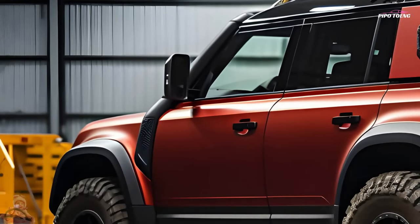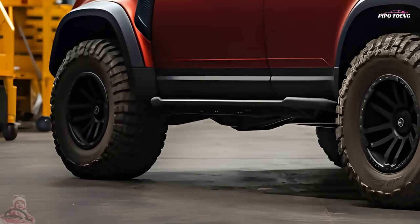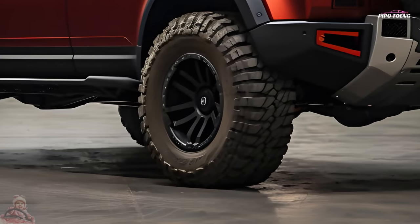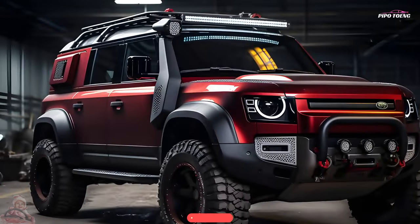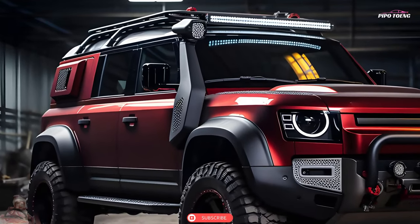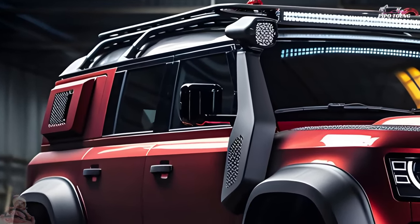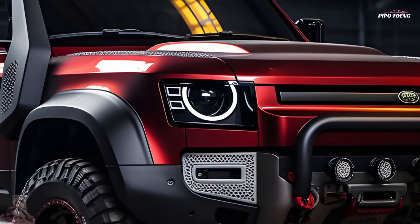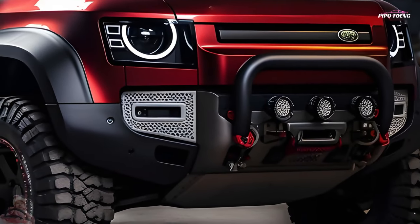Defenders are powered by 2-litre turbocharged four-cylinder engines that produce 296 horsepower paired with an eight-speed automated transmission. All variants feature 4WD and locking differentials. The 395 HP 3.0-litre inline-six is powered by a supercharger, turbocharger and 48-volt hybrid, while the 518 HP V8 Defenders can go from 0 to 60 miles per hour in 4.4 seconds.